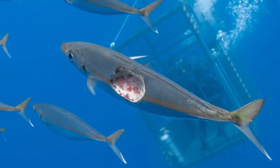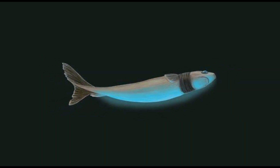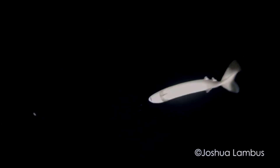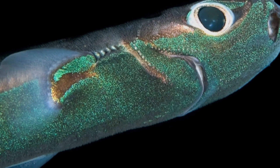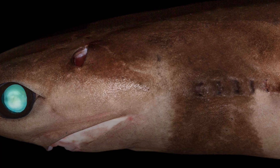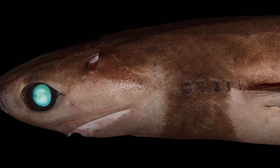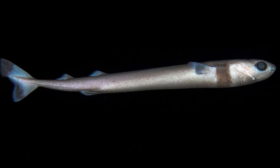One of the weirdest things about them is the way they use light. The cookie-cutter has glowing skin — bioluminescent cells that make its whole body glow green. But around its throat, there's a band of dark skin that doesn't glow. Scientists think this acts like a fake silhouette, kind of like bait. From below, a predator or prey might mistake it for a small fish, move in closer, and get bit. And while we've known about this shark for a while, we still don't fully understand how often it feeds, how far it travels, or how it finds its targets in the dark. What we do know is that it's one of the only animals in the ocean that can take a bite out of a whale and get away with it.